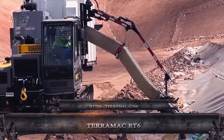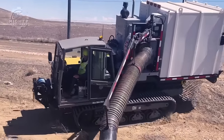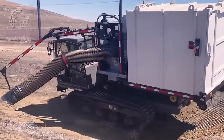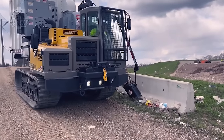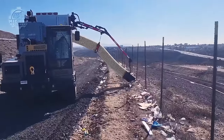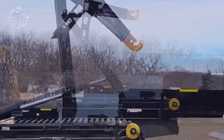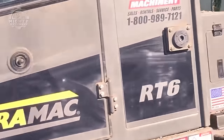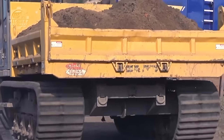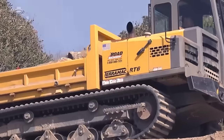Compact crawler carriers like the Terramac RT6 are powerful beyond their weight. Despite being the smallest vehicle in the Terramac fleet, its hauling capacity of 12,000 pounds is noteworthy. Its rubber tracks minimize damage to the ground while offering superior traction on a variety of surfaces. Due to its small size, the machine can be easily maneuvered over uneven and small locations. The RT6's configurable chassis adds even more freedom, making it possible to attach a large range of accessories, turning it into a multi-purpose tool.